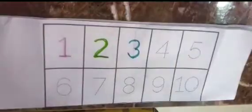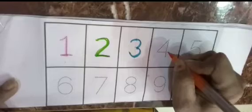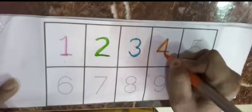3 from blue color. Now we are writing 3. 3 from sky blue color. Now we are going to write 4. 4 from orange color.